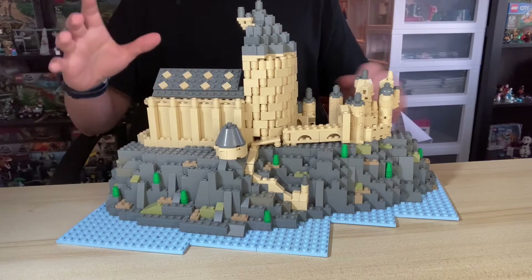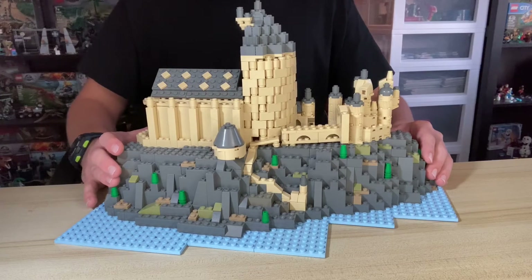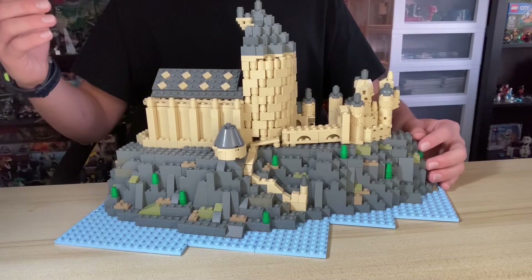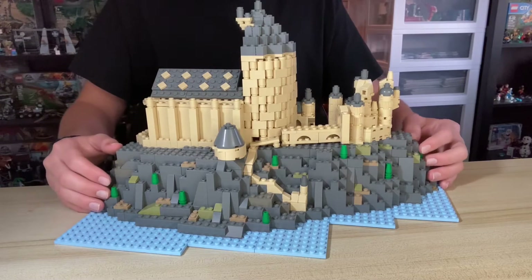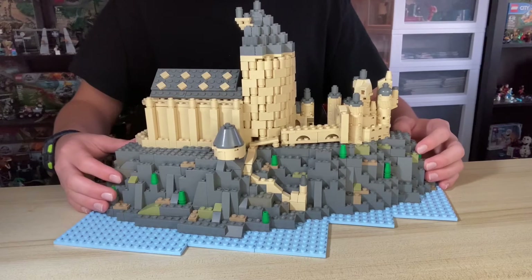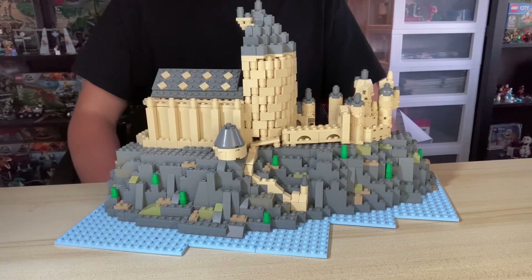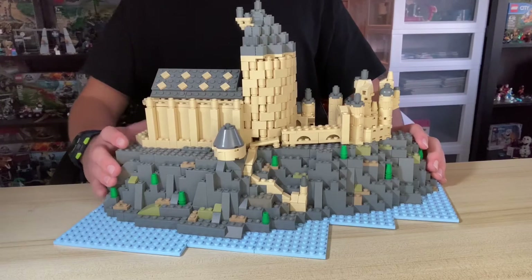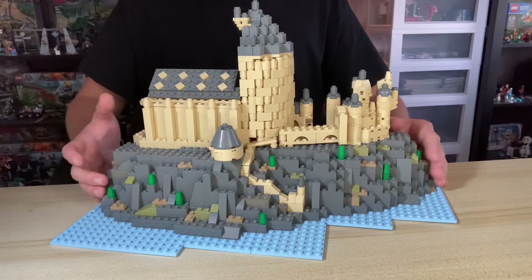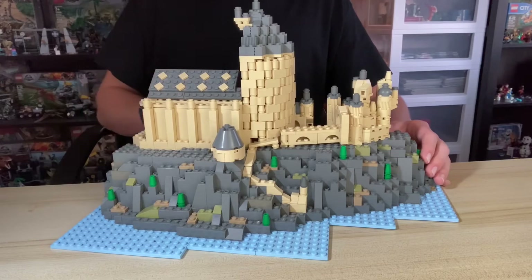Before I get into this MOC, I'd like to say that I've only seen the first two Harry Potter movies. So if stuff's in the wrong place, feel free to correct me, but know that I'm not quite qualified to complete this MOC or add too much detail. I tried to add some detail where I could, but keep that in mind when writing your comments below.